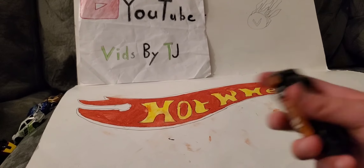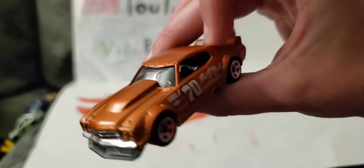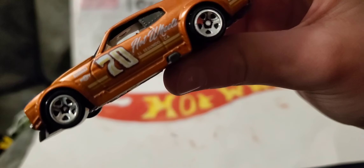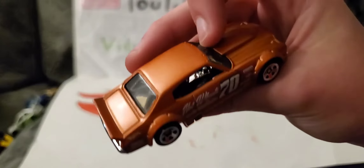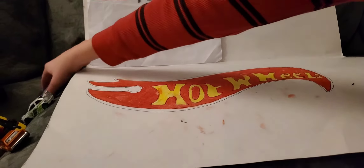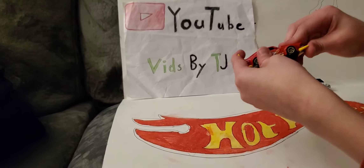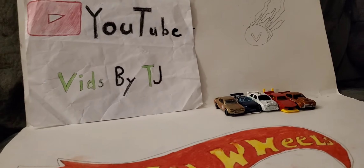Last up is the 1970 Chevy Chevelle — it says '70 right there on the side. Nice looking muscle car. It says Hot Wheels, El Segundo, California — that's where Hot Wheels headquarters is. Alright guys, that's the end of this video. I hope you liked it — if you did, hit the like button down below, subscribe, and I will see you all in my next video. Bye!